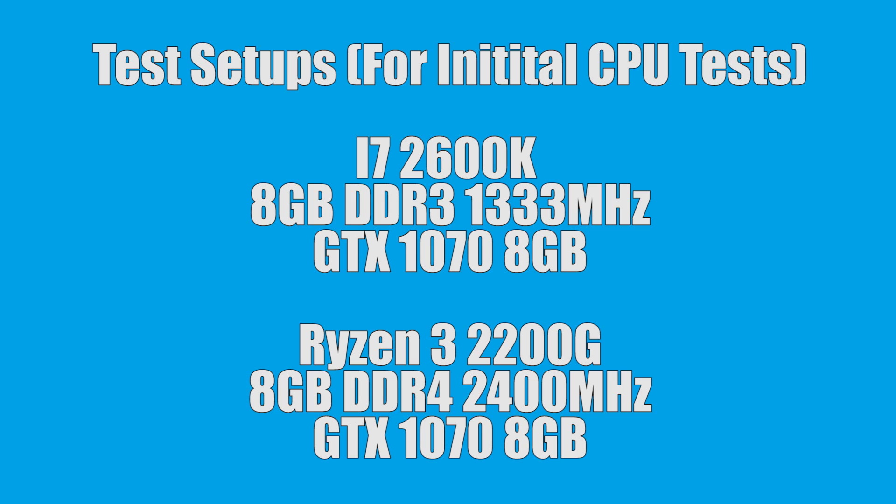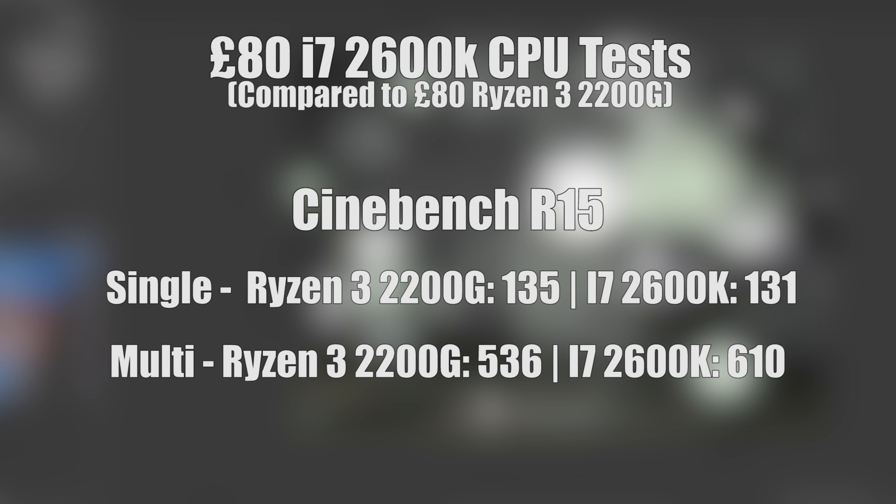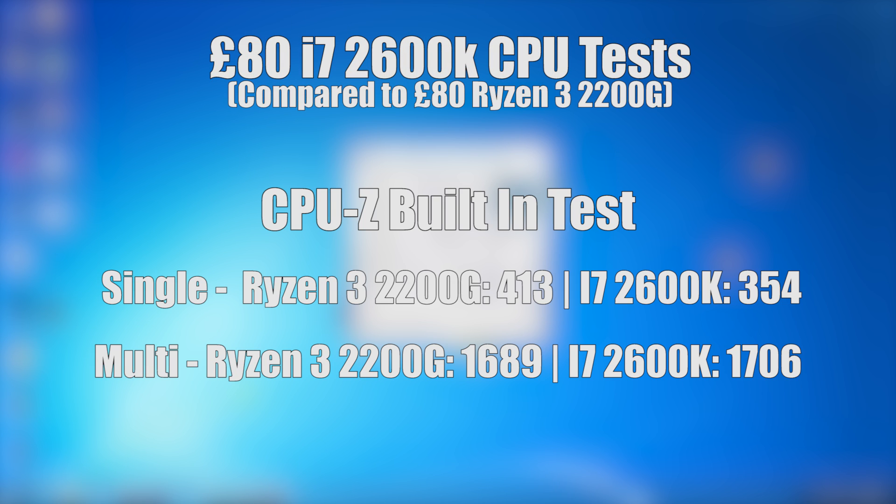Starting with some CPU intensive tests, running Cinebench R15 shows that in terms of single core performance the i7 falls behind the Ryzen 3 marginally, with 131 to 135 respectively. In the multi-core test though, the eight threads of the 2600K ensure a nice lead, with 610 compared to 536. The CPU-Z built-in benchmark once again proved advantageous towards the Ryzen 3 2200G in single core, yet favoured the i7 in multi-core performance — not surprising considering the extra threads.